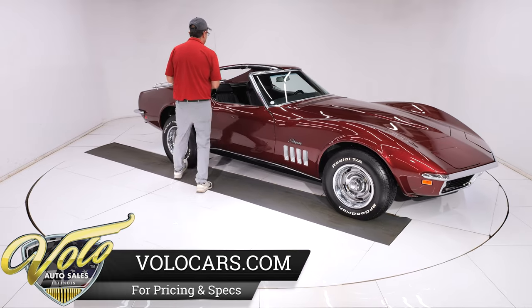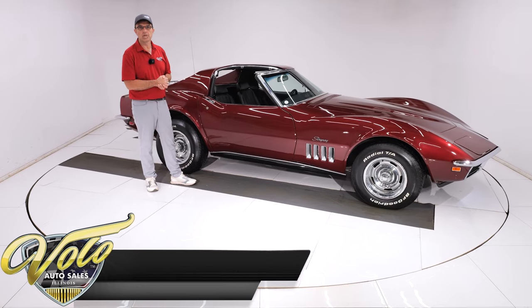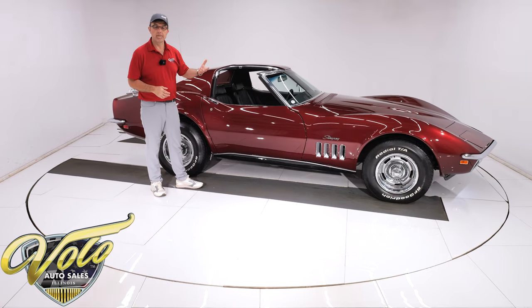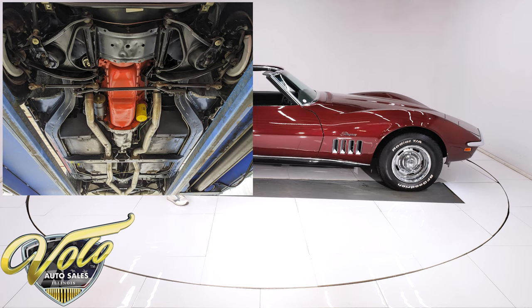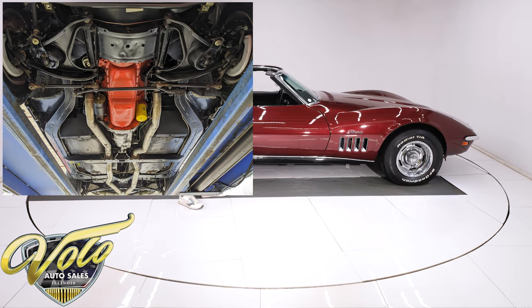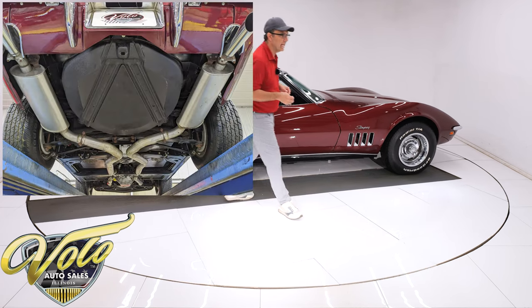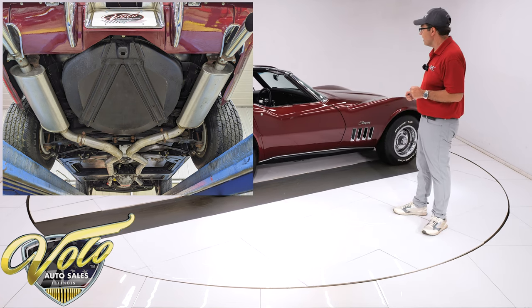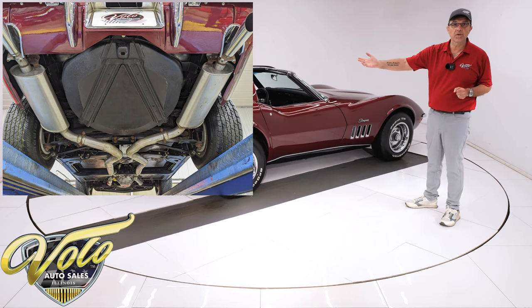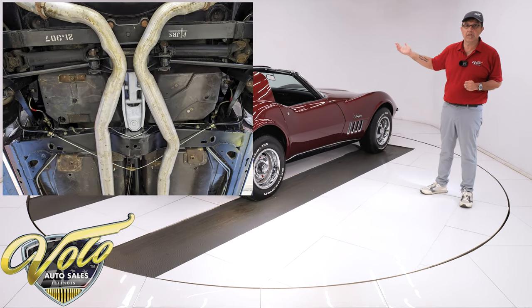I don't know for a fact, but my intuition is telling me this is a body-off frame restored car. The frame is just smooth as can be, painted in nice, clean, semi-gloss black, and you don't see overspray all over everything — so it's not like they just went under there with spray cans. The raw fiberglass floors are real clean, and I did say raw fiberglass — that's the way they left the factory. They were not painted.